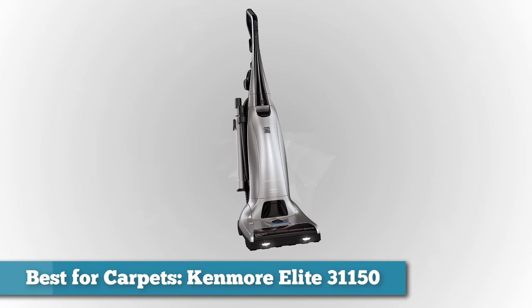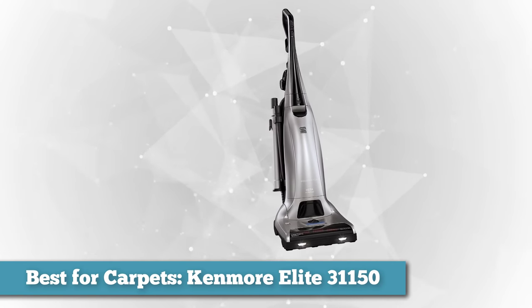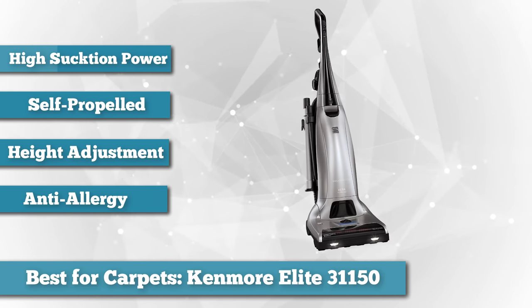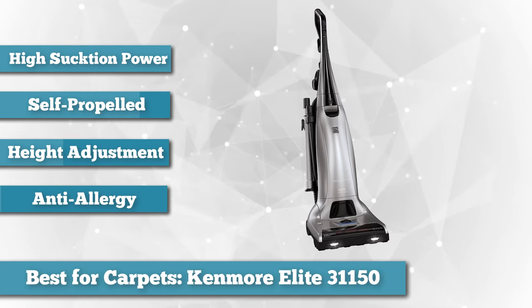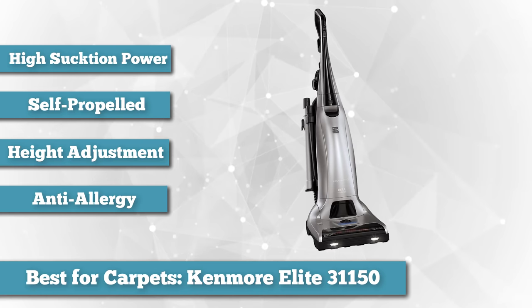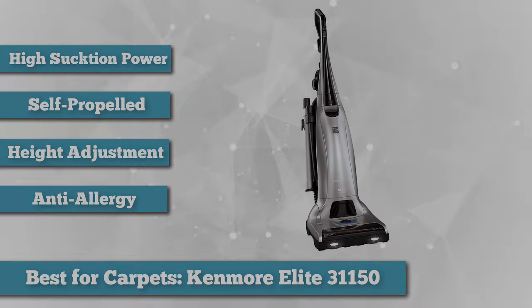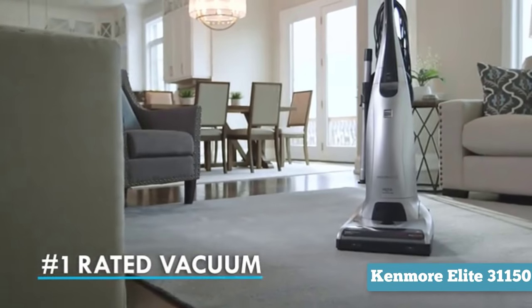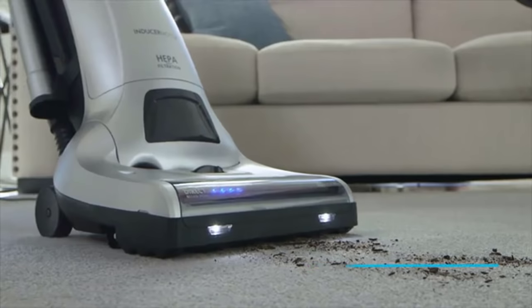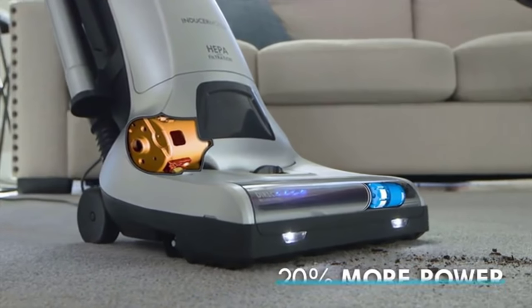Next, as best for carpets, we chose the Kenmore Elite 31150. For homes that primarily have carpet, we recommend this bagged upright vacuum from Kenmore. When it comes to thick carpets, most other vacuums struggle at sucking up thick pieces of dirt and debris, but this one sucks everything up like a magnet. Even for shag carpets, it has five different carpet height settings you can adjust, plus three powerful motors to pull and remove dust, dirt, and debris from the deepest carpet fibers. The vacuum comes with accessories including a telescopic wand and a pet handy mate with thick bristles for cleaning pet hair from the couch. We also love that it has lights on the front and a built-in sensor that illuminates when you miss a spot while vacuuming.